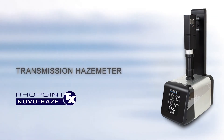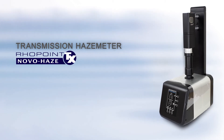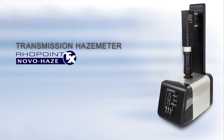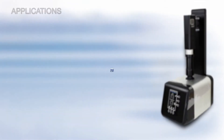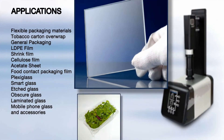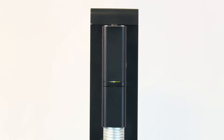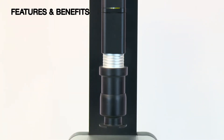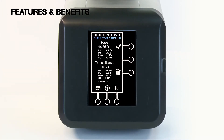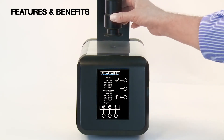The Rowpoint Nova Haze Transmission Haze Meter measures total transmission and haze of plastic film and other transparent materials. It complies to ASTM D1003 CIEC. The Nova Haze offers fast and accurate measurement of the optical quality of plastic films and other transparent materials, measuring total transmission and haze according to ASTM D1003 CIEC, the most important standard used in most QA applications.